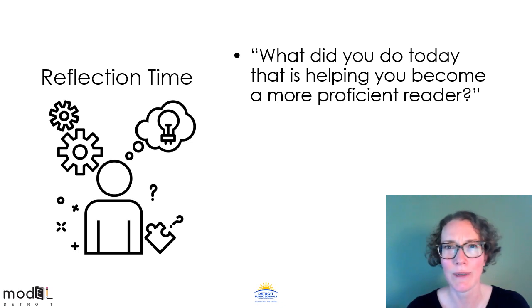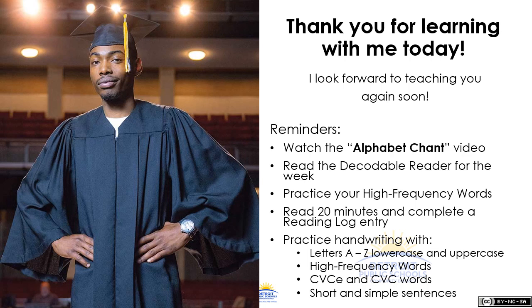Let's take a moment to reflect. What did you do today that is helping you become a more proficient reader? Today we reviewed so many long vowel patterns, and we also learned two new spellings that say I: I-E and I-G-H. Thank you for learning with me today. You can do a lot of things to keep learning: watch the alphabet chant video to work on your letters and sounds, read your decodable reader for the week, practice your high frequency words, read for 20 minutes every day and complete a reading log entry, work on your handwriting, and write sentences using letters, high frequency words, and spelling patterns. Have a great day!